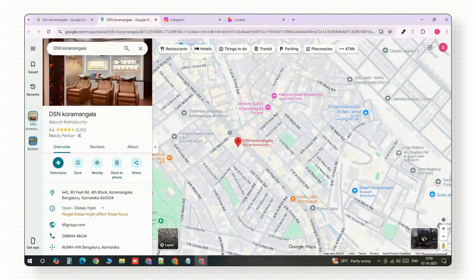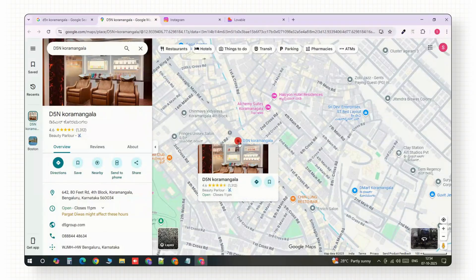That one page is what convinces them their business could grow online. In this video, I'm going to show you exactly how to build a landing page that follows the exact same principles used by $1 million plus companies — fast, simple, and conversion focused. We'll use a real business here in Bangalore, D5N Unisex Salon in Kormangala, but you can apply the same process to any local business in your area.